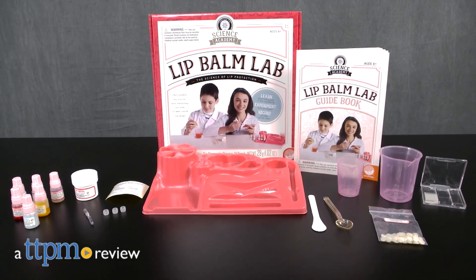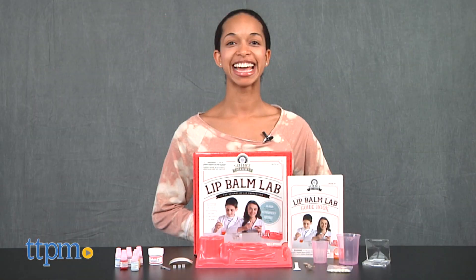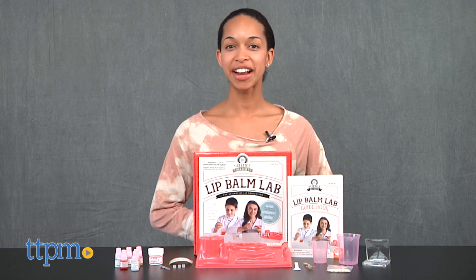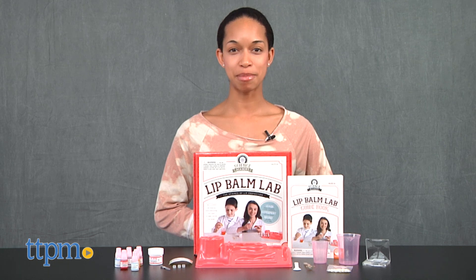Here's something for the future chemist in your life. Hi, I'm Chelsea D from TTPM, and new from Mindwear is the Science Academy Lip Balm Lab.